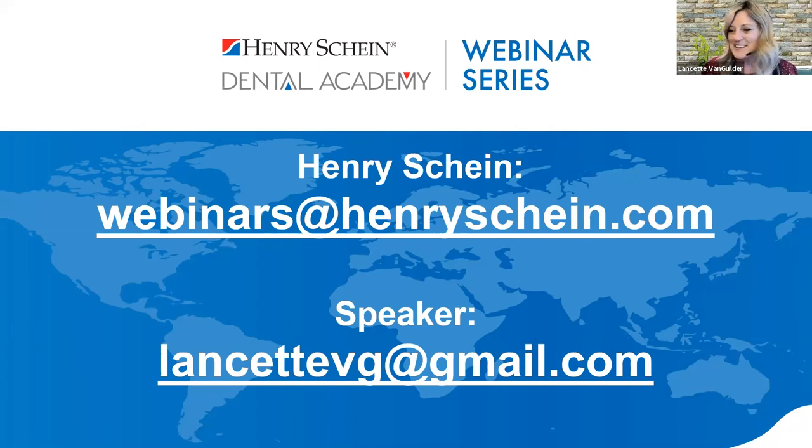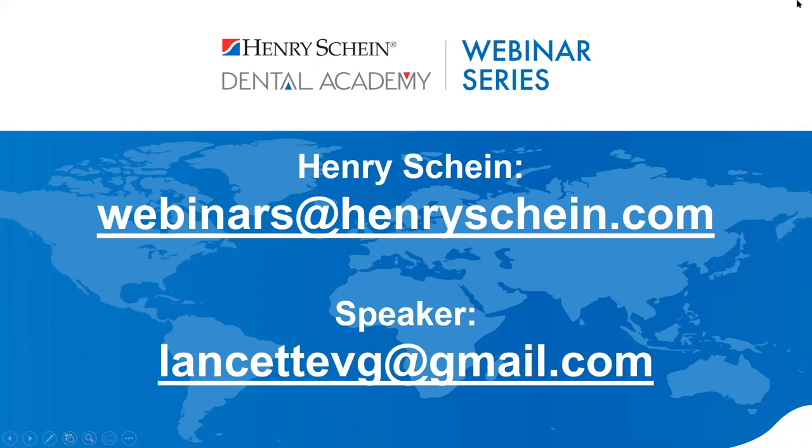Premier has great Facebook, Instagram, and Twitter social media with contests, prizes, and lots of great information. This webinar was recorded and everyone will receive a recording within one week. For additional questions, email webinars at henryschein.com or contact Lancette directly. For future Henry Schein webinars, visit henryscheinedental.com/webinars for the upcoming schedule. Thank you for attending — have a great night.